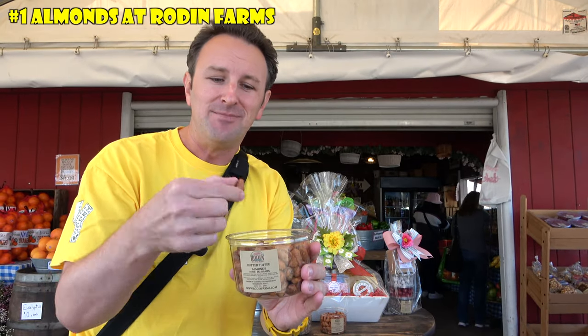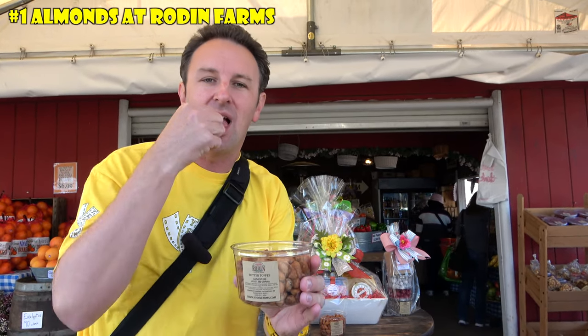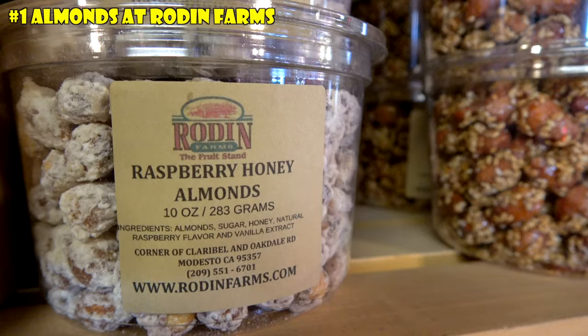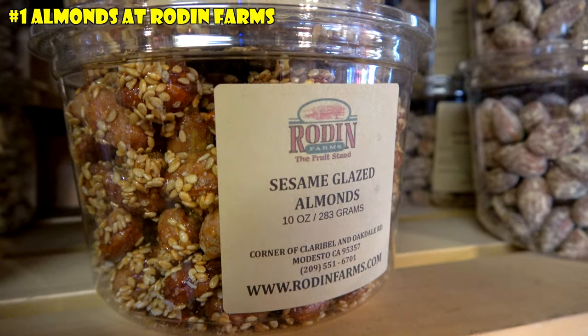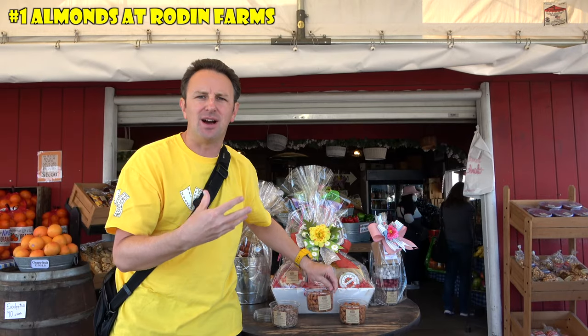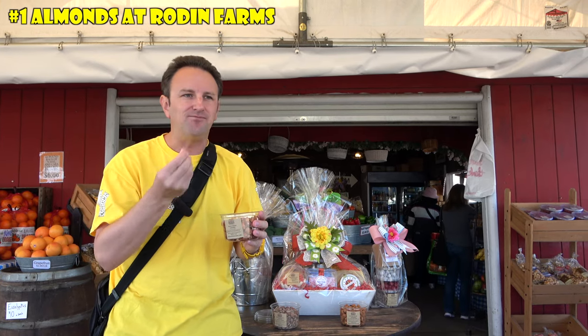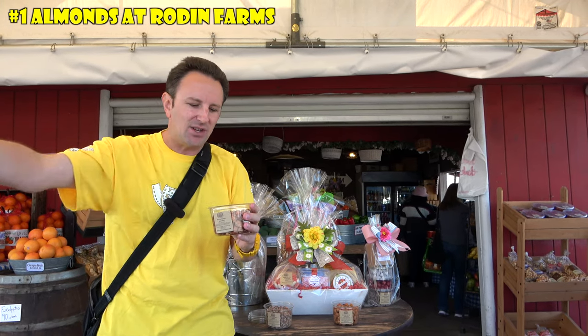I've actually been here before, and these are my favorite. What I love about the almonds here — they're really good — is they taste just really natural. Many almonds that you get taste super processed, super artificial, but these just have a nice crunch, a buttery taste, and that toffee sweetness.